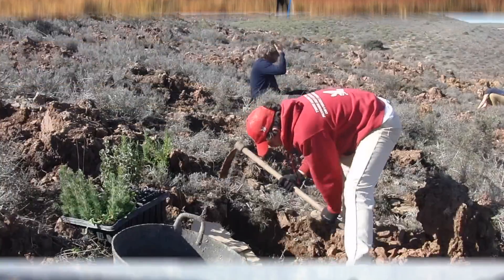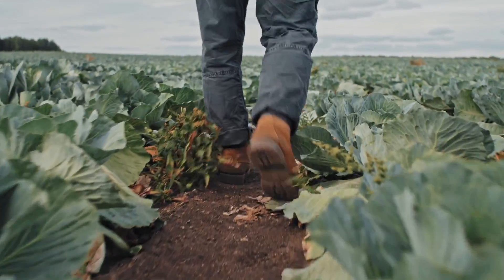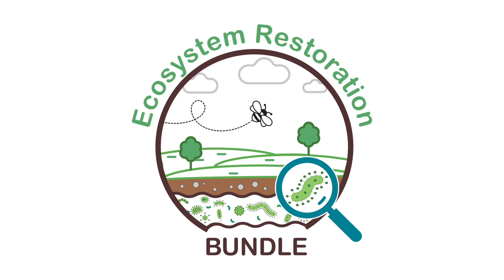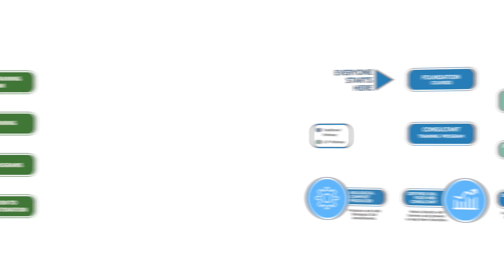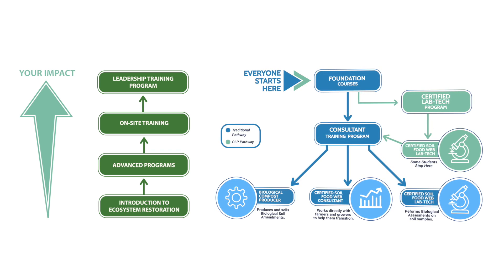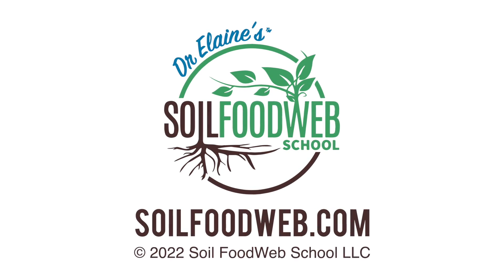Whether you are interested in being part of an ecosystem restoration camp, or if you want to support farmers to make the transition to regenerative agriculture as a Soil Food Web Consultant, the bundle we currently have on offer is a great opportunity to begin your journey. It comprises a number of different training programs that all complement each other and are designed to set you up for success whichever pathway you choose. And of course you could elect to follow both pathways, combining ecosystem restoration with regenerative agriculture and the Soil Food Web approach, to become an expert with a diversity of skills and a depth of knowledge that will empower you to make a wide-ranging impact on the earth. Please watch the next video to see what's included in the bundle.